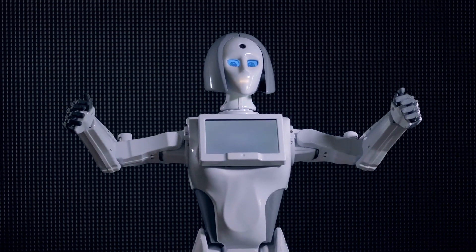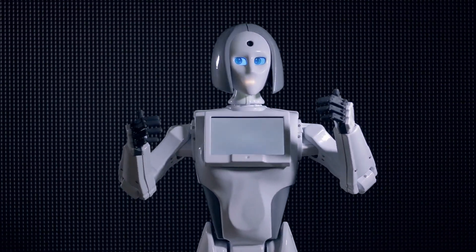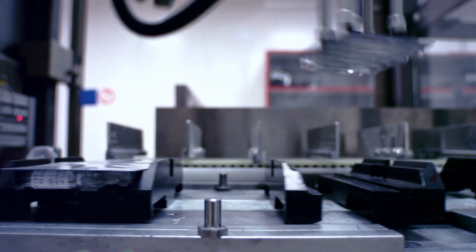Robots. Robots are the future. But the future is now. Robots are everywhere.